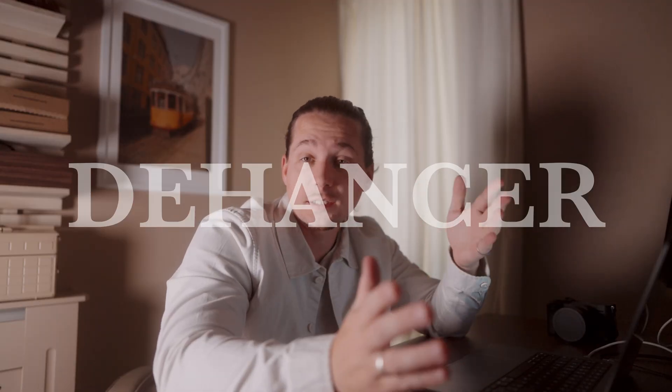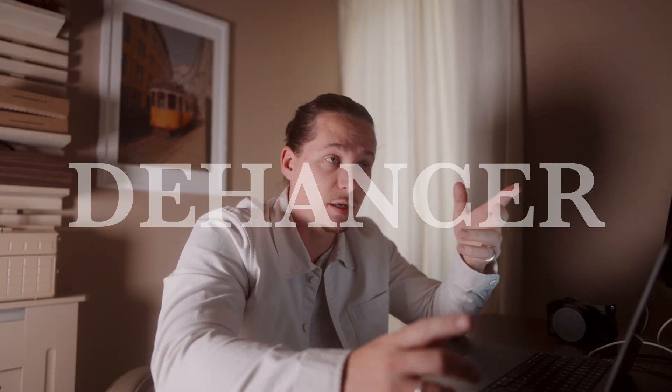Everything you just saw, and in fact this clip also, is color graded in Dehancer. Dehancer is a plugin that can help you achieve film stock-like colors on your video and photo. For the sake of this video I've been using Dehancer in DaVinci Resolve only, and on video only, but this is what I want to share with you.